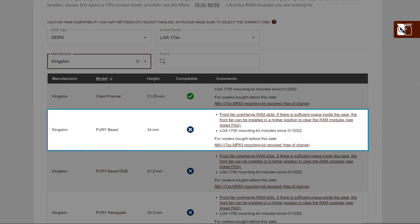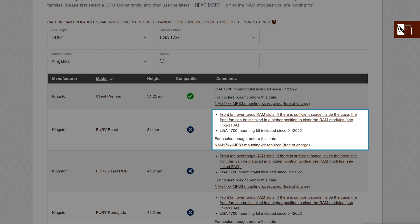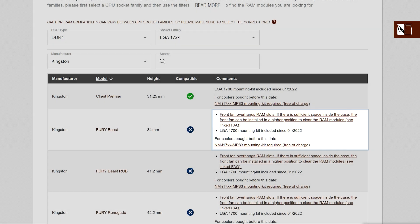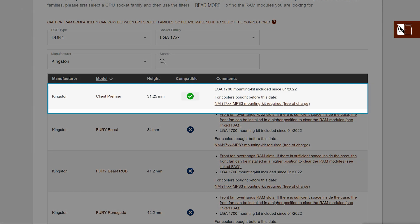Here we can see that the Kingston Fury Beast has a RAM height of 34mm. The blue X indicates that the NH-C15 is compatible but with certain restrictions, and in the comments section we can read that this RAM can only be used if the front fan of the cooler is moved upwards. However, the RAM module above does not have the same restriction, and it is fully compatible with this cooler.